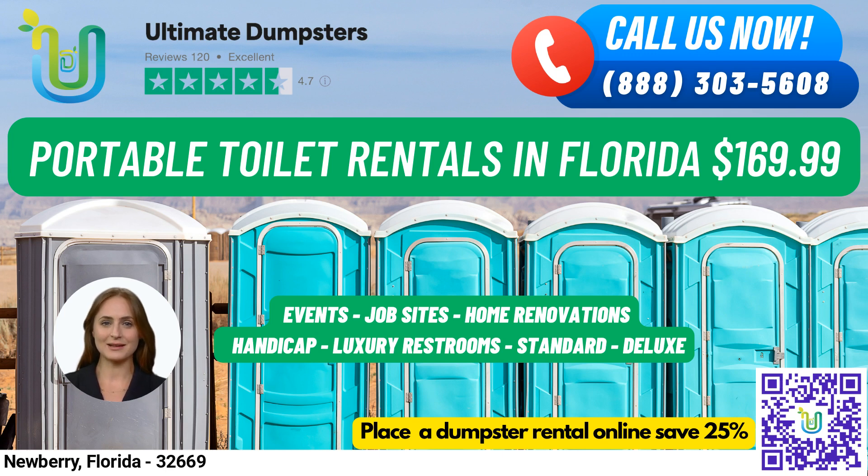Now, let's talk about portable toilet rentals. Our standard portable toilets are the most basic and popular type of rental, equipped with a toilet seat, a holding tank, and a lockable door from the inside. Our deluxe portable toilets come with added features such as a sink, paper towel dispenser, and soap dispenser. Our flushable portable toilets are perfect for those who want a more sanitary option, with a flushing mechanism that uses either fresh water or chemicals to help flush the waste into the holding tank.